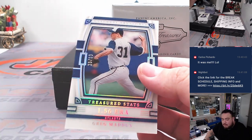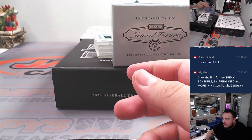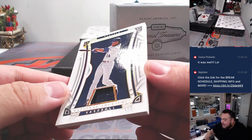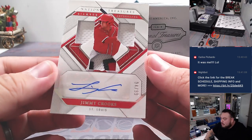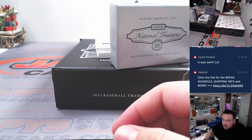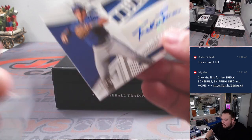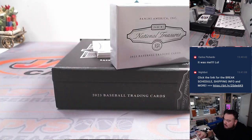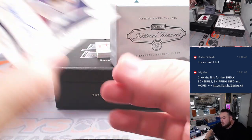All right, Greg Maddox for Atlanta to 99. And we got Ken Griffey Jr. for Seattle to 25. Jimmy Crooks for St. Louis — Jonathan with that one. Then we have Tucker Toman for Toronto, Double T, to 99. Blue Jays is Carlos. Dave Cohn, 35 for the Yankees.